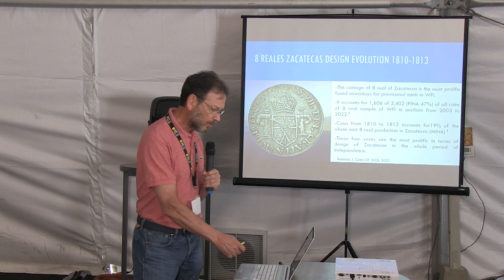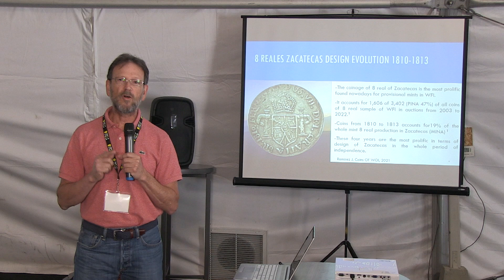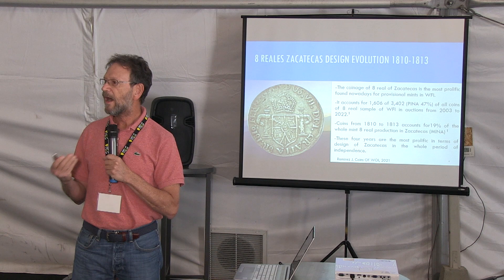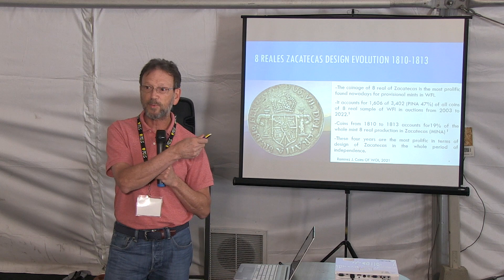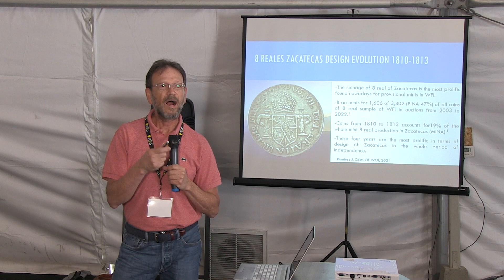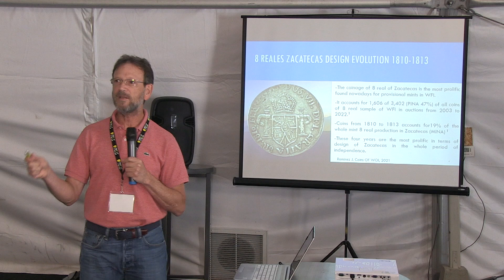Let me explain some terms. PINA means Period Index of Numismatic Availability — an index designed to give direction on how coins compare with others produced in the same period of independence. MINA compares coins within the same mint, and GINA is for the year the coin was produced. We are going to see this in detail in a minute.